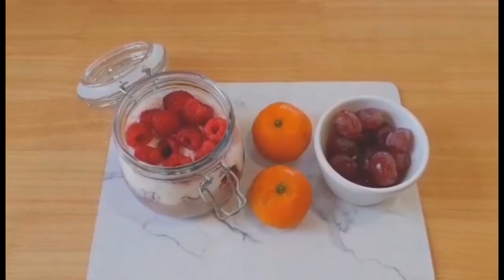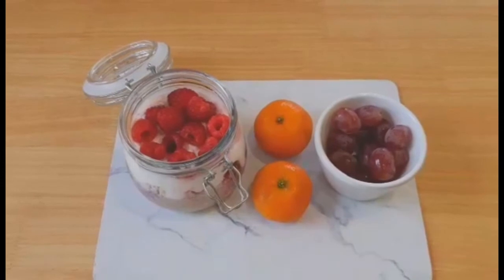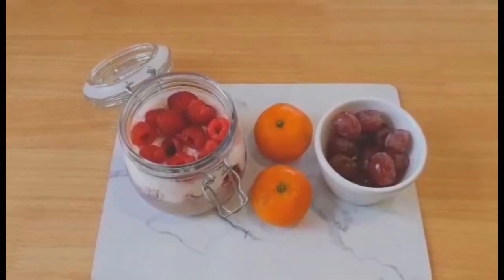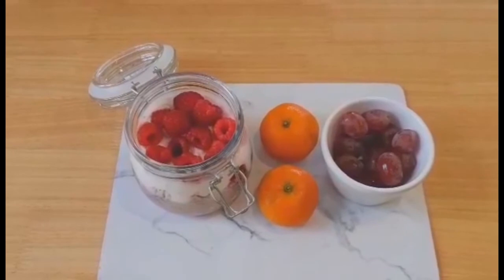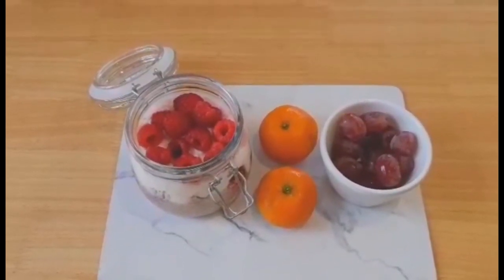I've got frozen mixed berries for speed food, and I've added a few drops of no added sugar juice and two teaspoons of sweetener to sweeten the couscous. I've also added fresh raspberries on top, which are a speed food.